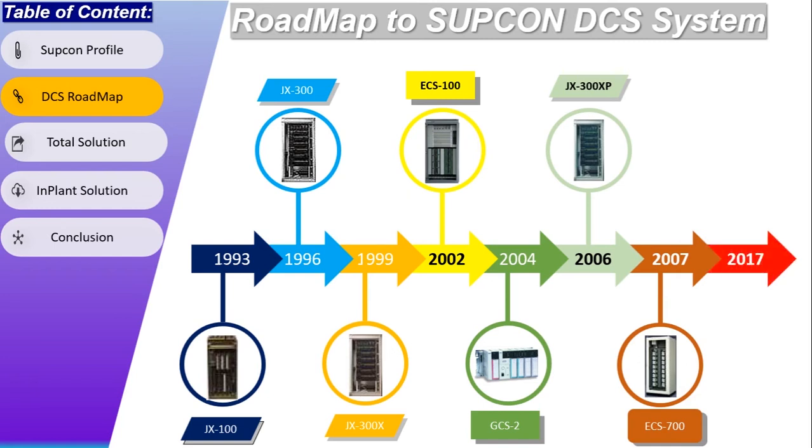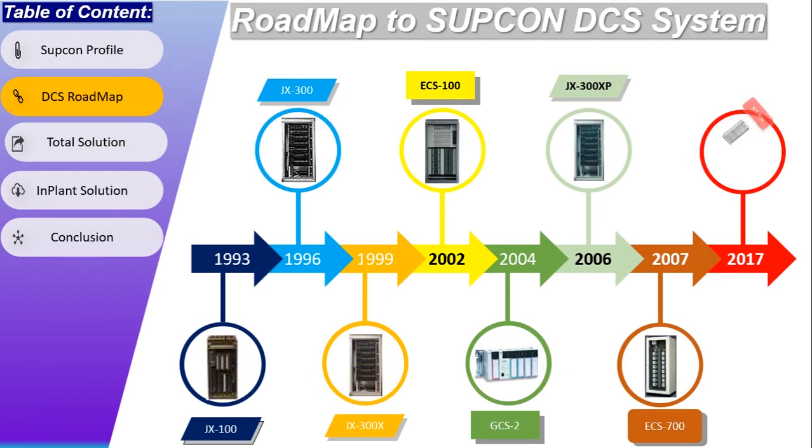In 2017, Subcon introduced their own safety instrumented system, which is applied in critical fields such as ESD systems, BMS systems, Fire and Gas systems, and CCS systems, etc.